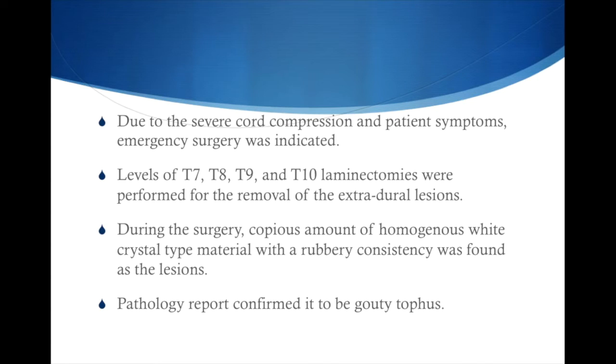Due to severe cord compression and the patient's symptoms, emergency surgery was indicated. Laminectomies at levels T7, T8, T9, and T10 were performed for the removal of the extra-dural lesion. However, during surgery, copious amounts of homogeneous white crystal-type material was found. When sent to pathology, cytological and histological tests revealed the classic needle-shaped crystals with negative birefringence on polarized light, consistent with gout.